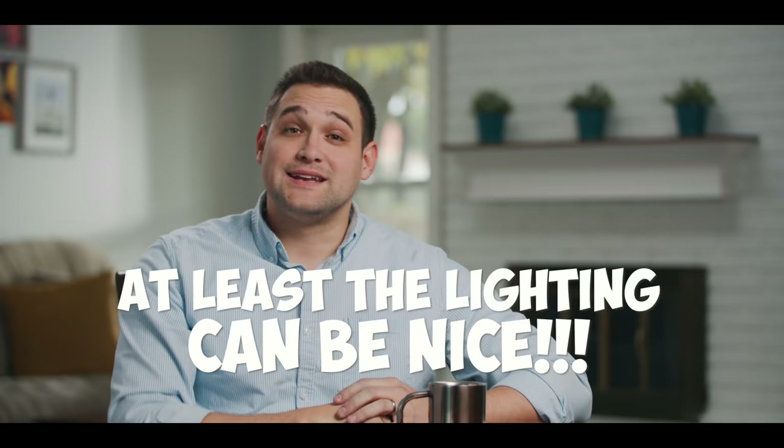So in this video, we're going to learn how to light an interview like this. In fact, we're going to learn how to light this exact interview setup. I'm talking here to the interviewer. They're asking me poignant questions, and every answer I give is emotional and important. Just kidding. Most of what people say in interviews is garbage, but at least the lighting can be nice.